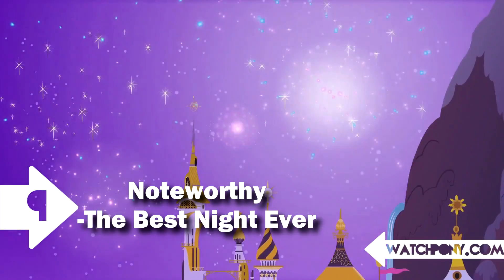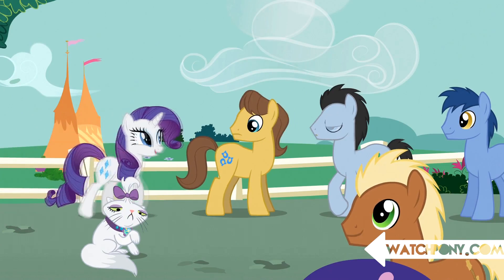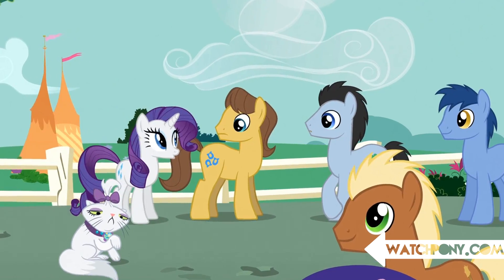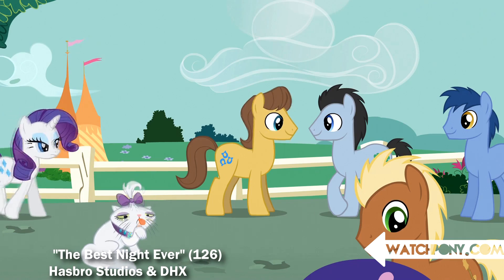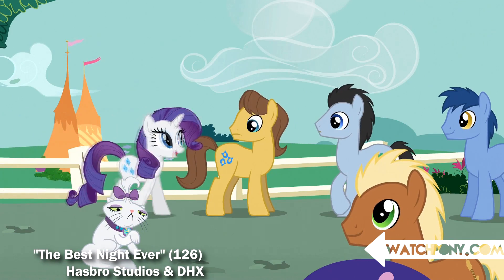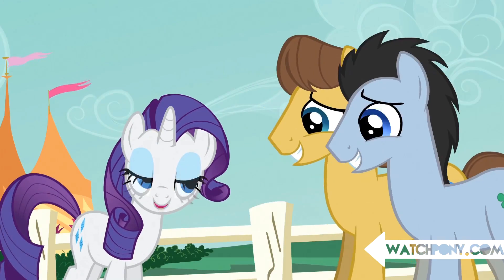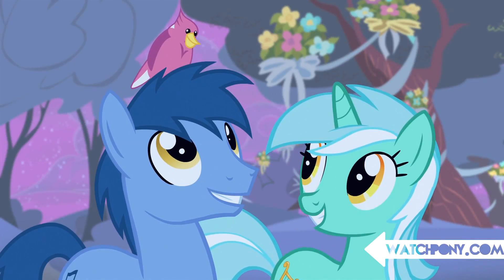Number 9: Noteworthy — The Best Night Ever. One of the earlier and most famous animation errors on this show, this stallion had a normal expression on his face until his face somehow flipped horizontally in the last second of the shot. Oddly enough, we never get to see this guy often, but we can still recognize him as Noteworthy.